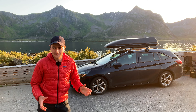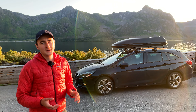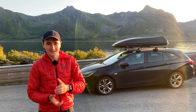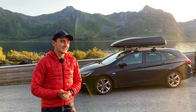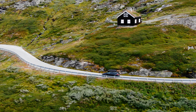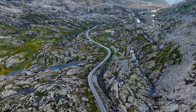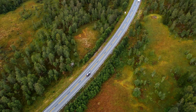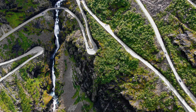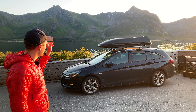The car itself is an Opel Astra station wagon from the year 2018, and we are really happy with it. It has a motor with around 125 horsepower, and so far we have been traveling around 5,000 kilometers with this car, all the way up here to Norway.